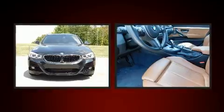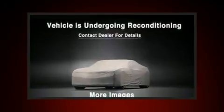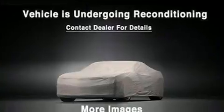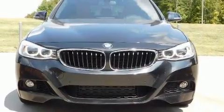It includes heated seats, one-touch window functionality, a power seat, turn signal indicator mirrors, a power rear cargo door, and power windows.